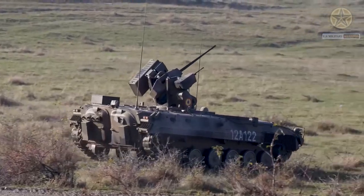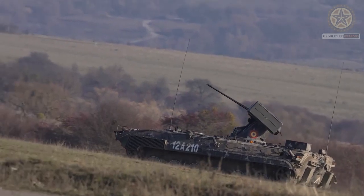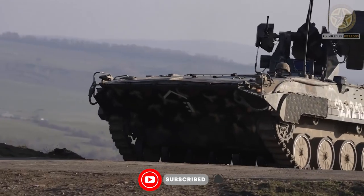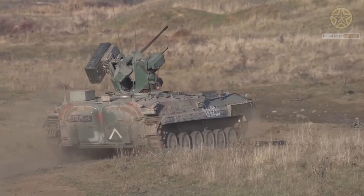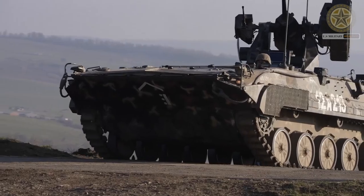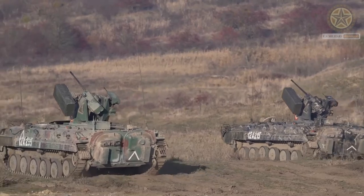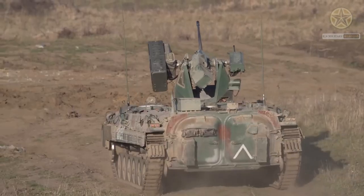The BMP-1 is a Soviet-designed infantry fighting vehicle introduced in the 1960s. It is one of the world's first true infantry fighting vehicles (IFVs) and is known for its amphibious capabilities and combination of armament, which includes an anti-tank guided missile system and a 73mm smoothbore gun.